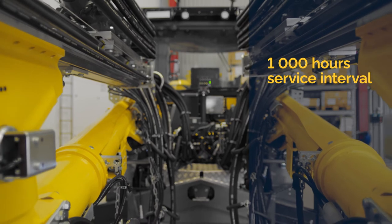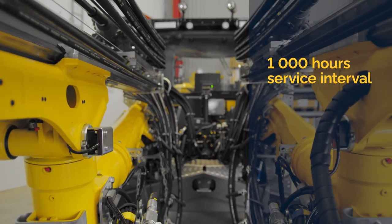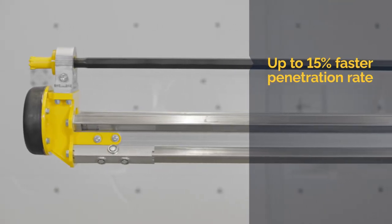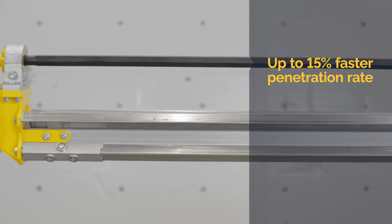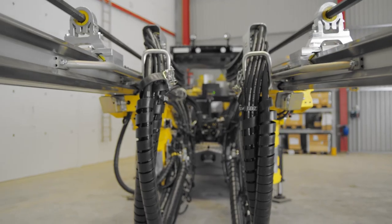Main features include a 1000-hour service interval, which gives you more holes and more drilling in between service. It also has up to 15% faster penetration rate on bolt holes and blast holes, as well as individual hose routing at the back of the rock drill, which gives less wear on hoses and less risk of contact with the rock.